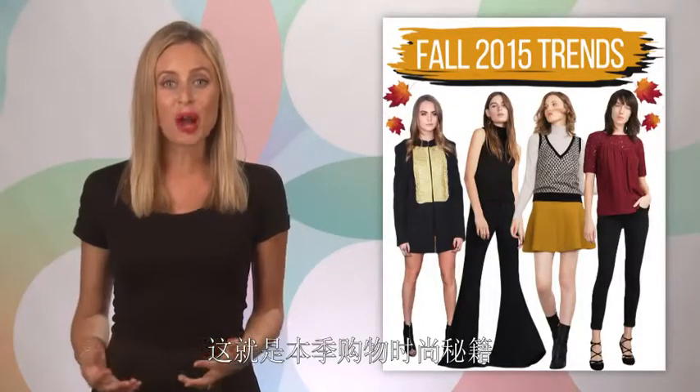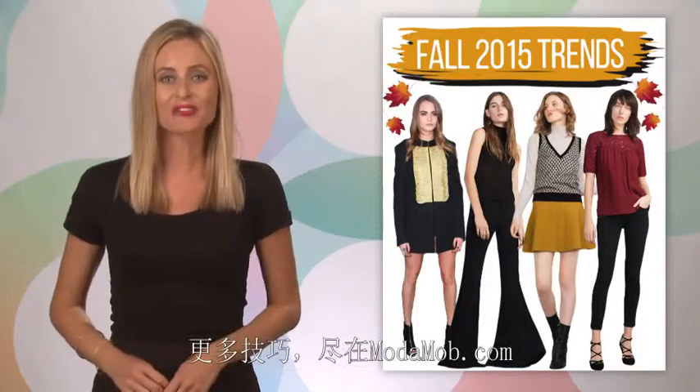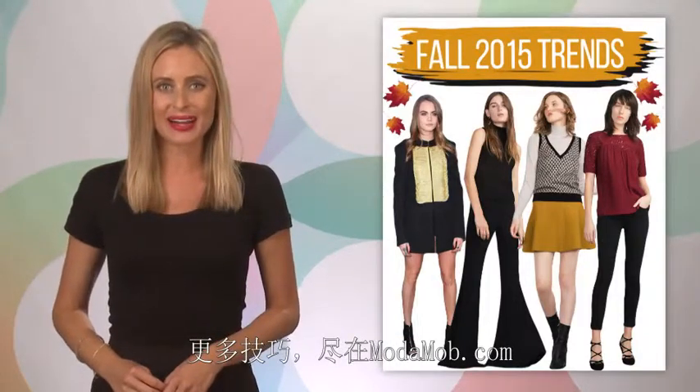Here's to shopping for fall trends that you know will look amazing on you. For more fall style tips, head to modemob.com.